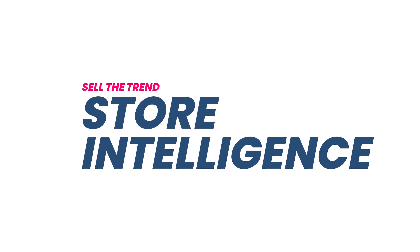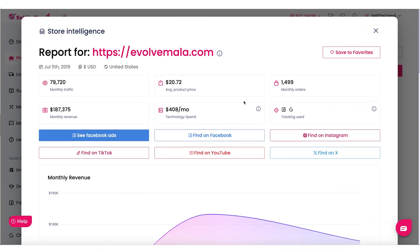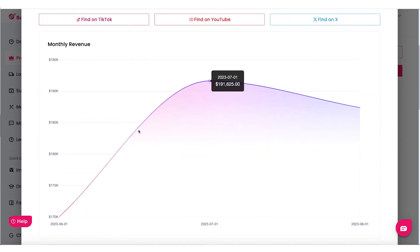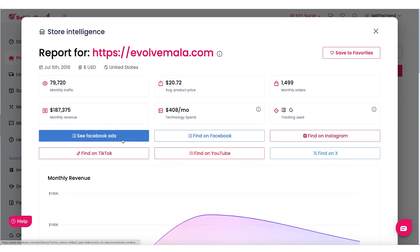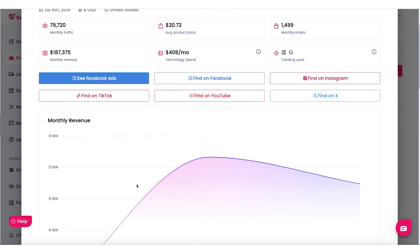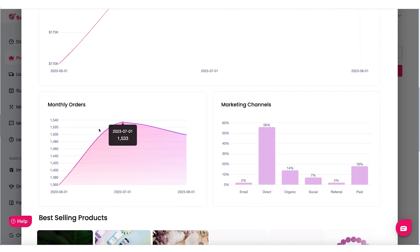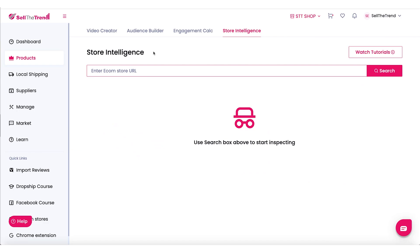Hey, this is Rush. In this video, we are going to be talking about the Sell the Trend store intelligence. I believe this tool is going to change the way you approach your e-commerce game. If you ever wished you could take a sneak peek into your competitor's store, see what's working, what products they're adding, how much money they're making, and pretty much discover their secret sauce — that's exactly what the store intelligence tool is going to let us do. We are going to walk through all the incredible benefits of this tool, from uncovering winning products to gaining that important competitive edge. So let's jump right in.